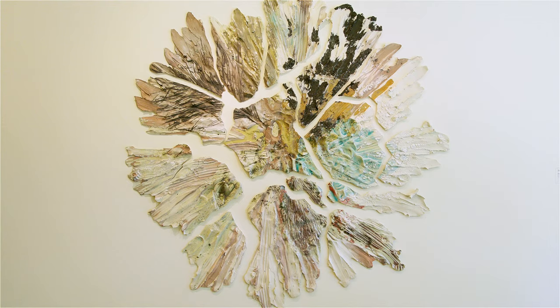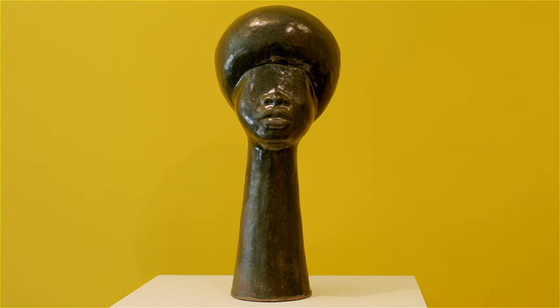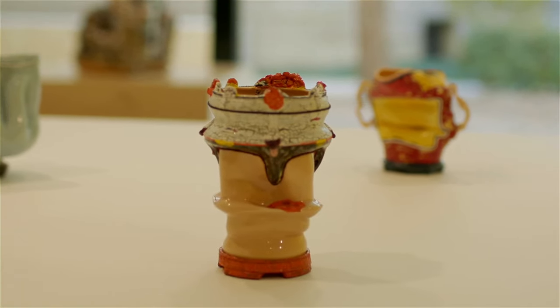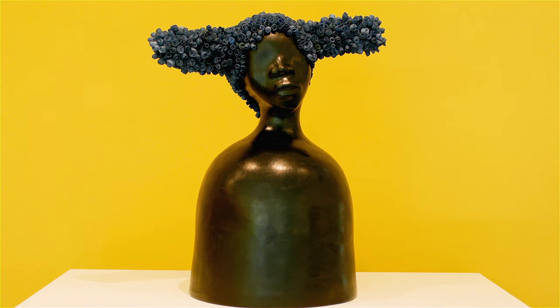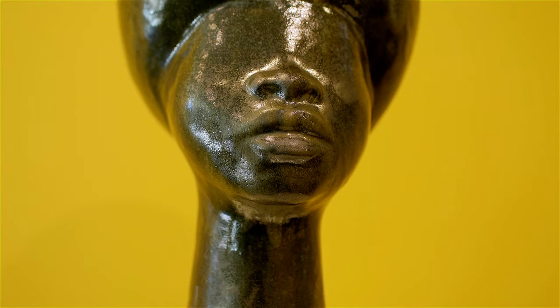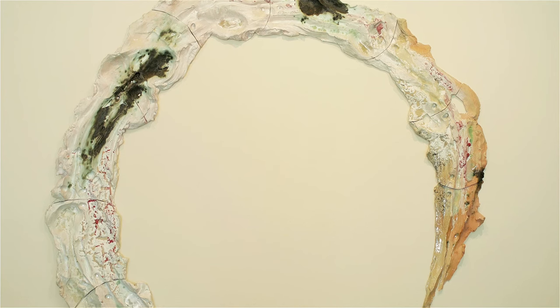The exhibition 'Formed and Fired' highlights key works by four groundbreaking ceramic artists whose practice is very much grounded in tradition and grounded in the past, but whose work really speaks to contemporary issues and contemporary ideas, and interrogates these questions of the body and identity and materiality and value.